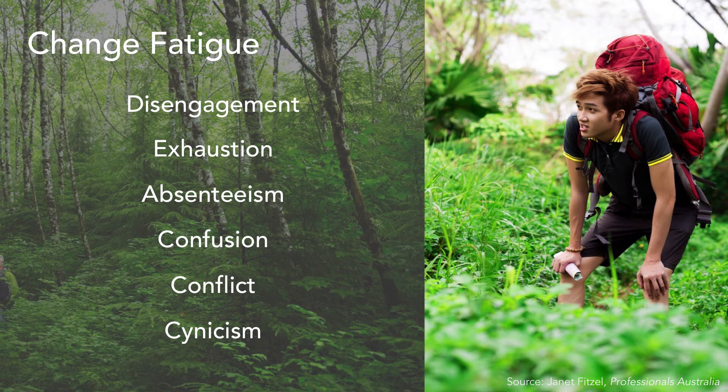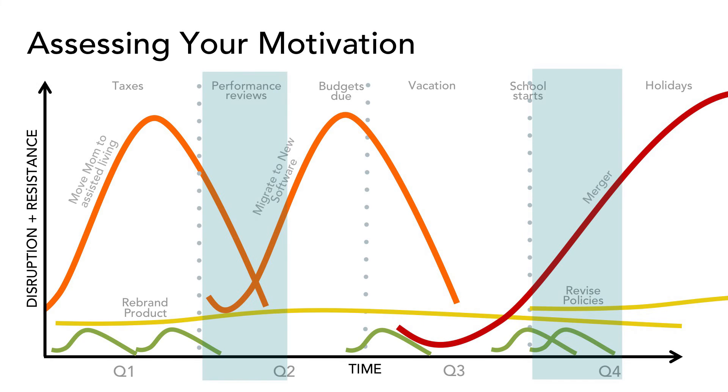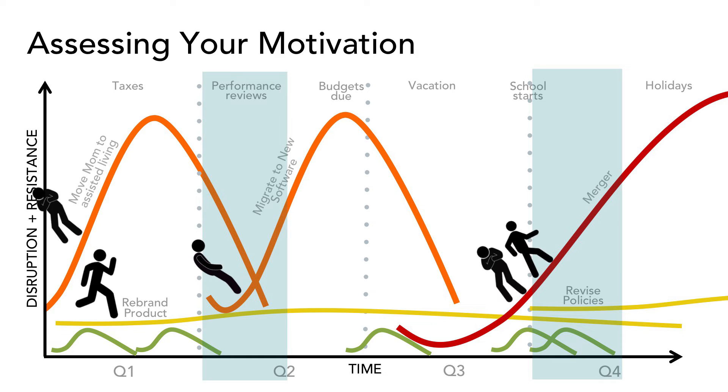No wonder so many of us are feeling the symptoms of change fatigue. Once you identify the different types of changes you're going to lead, you can next look at the kind of motivation and attitude your group has for each of them. Brain science tells us that our motivation for change is largely shaped by choice and desire. Now we can take our map of change journeys and add the kind of attitude or motivation we have for each one of them.